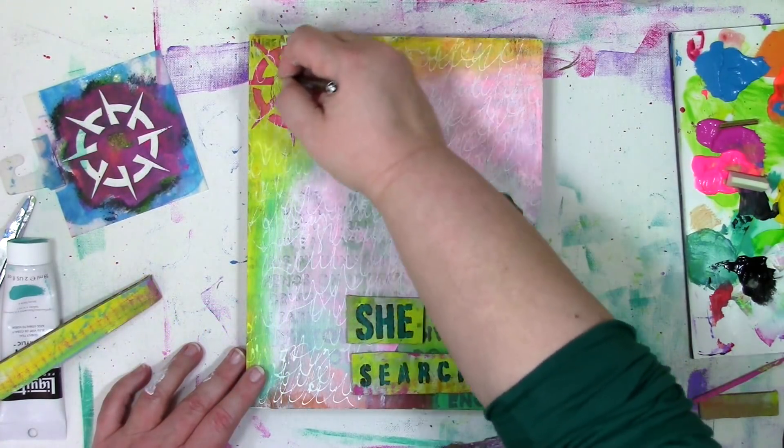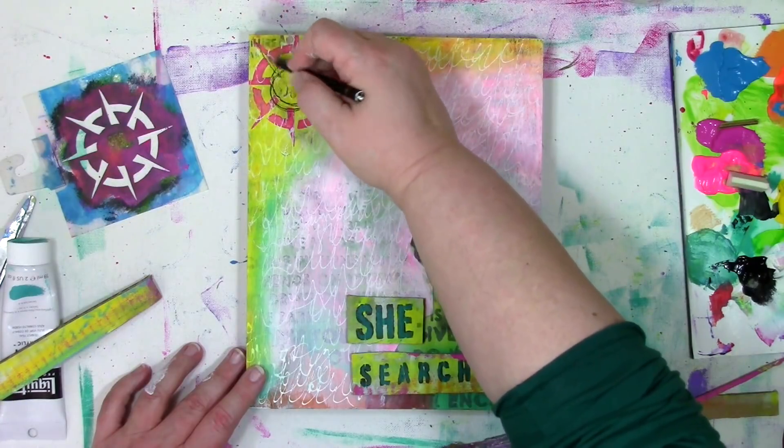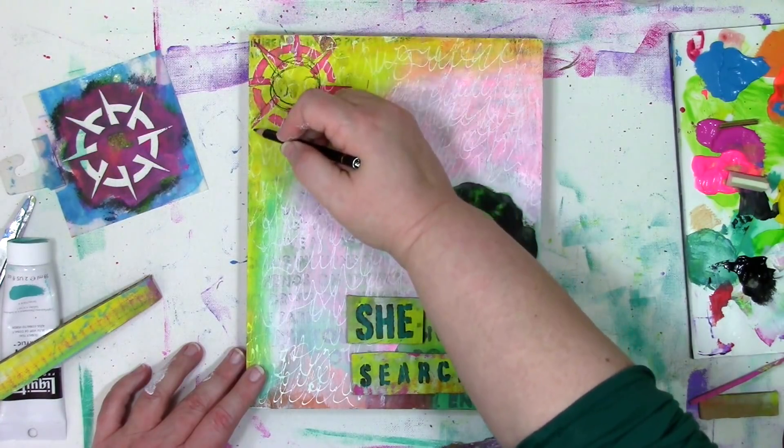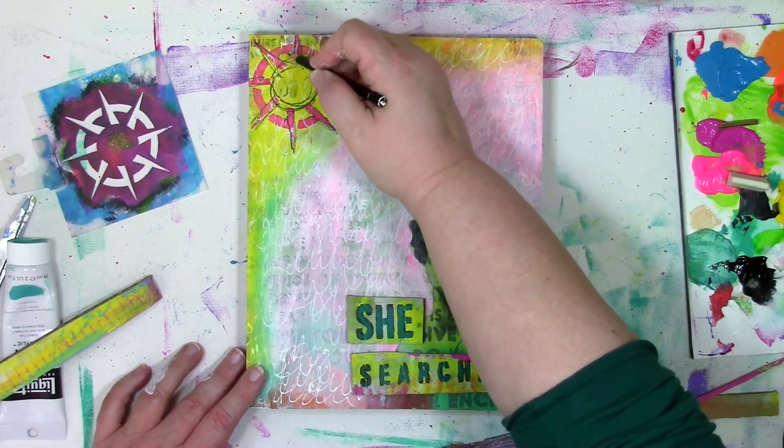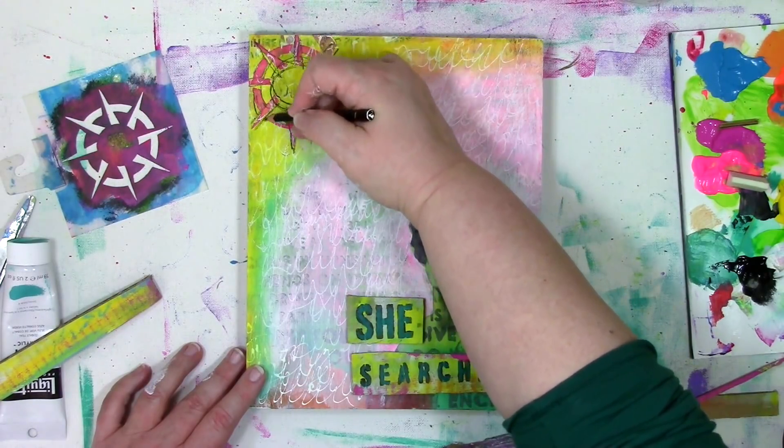I've got a Stabilo pencil here, and I'm just going to trace around the different lines on the stencil and toss in a little bit of bonus journaling — some thoughts about True North right there in the middle of this.